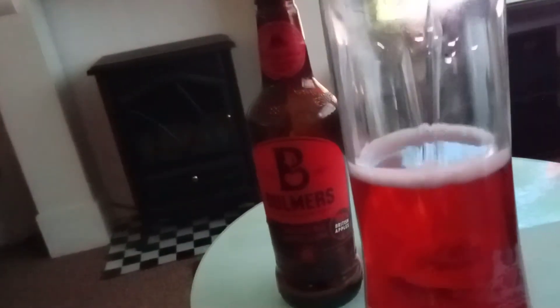The colour of this drink is a medium raspberry colour.